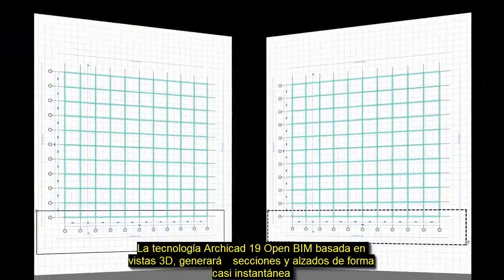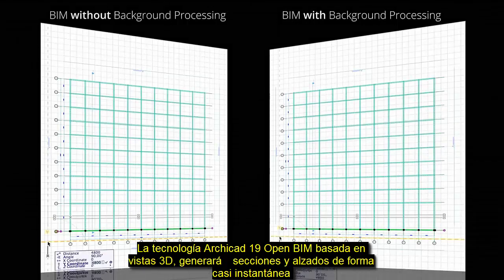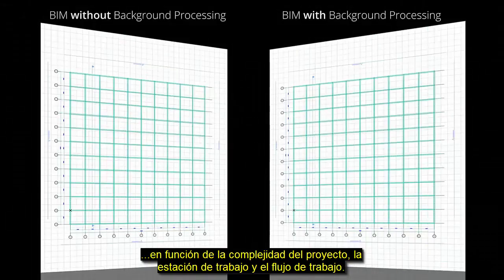ARCHICAD 19 opens BIM-based 3D views, sections, and elevations almost instantaneously, depending on the complexity of the design project, your workstation, and your workflow.